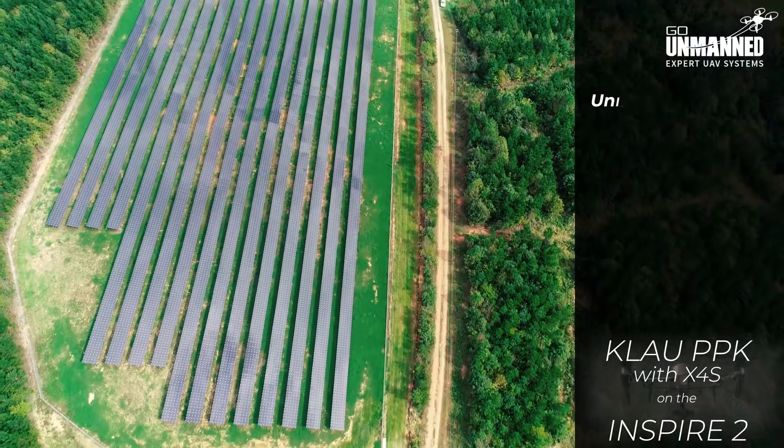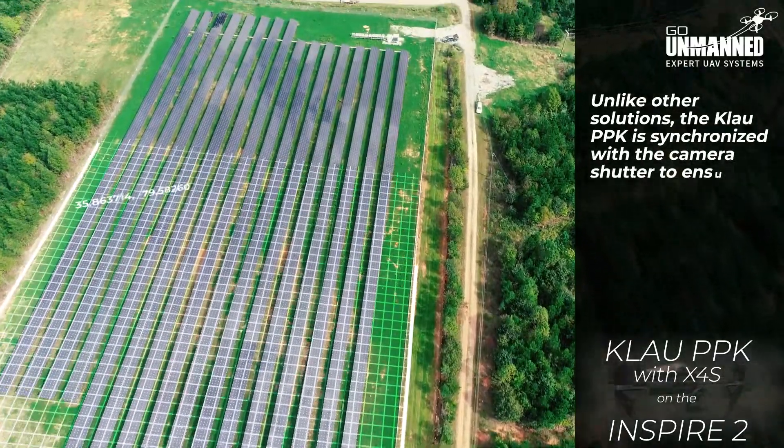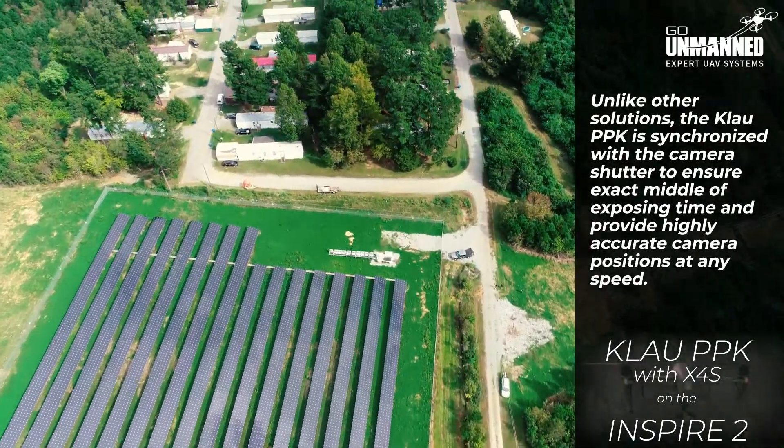I was demoing the Cloud PPK system for the Inspire 2. With the Cloud PPK, unlike other solutions, it's synchronized with the camera shutter to ensure the exact middle of exposing time within one millisecond, providing highly accurate camera positions at any speed.